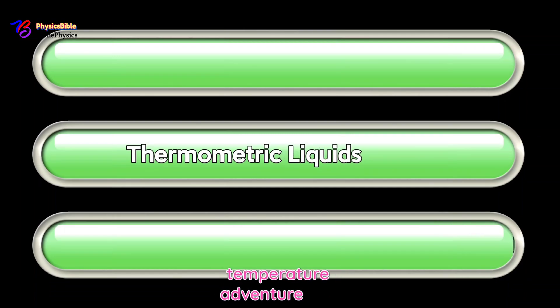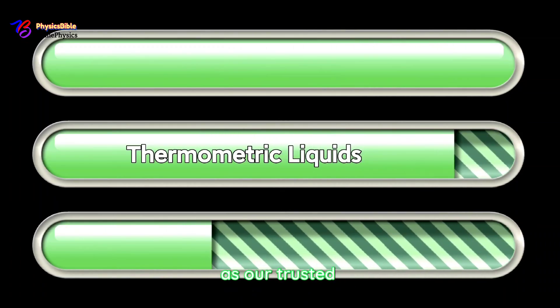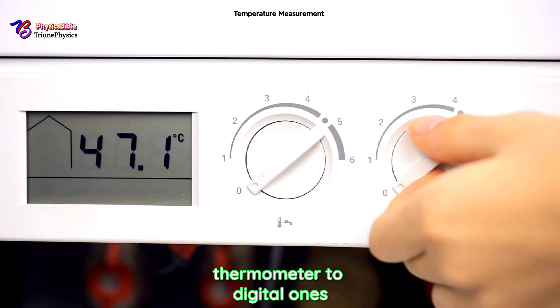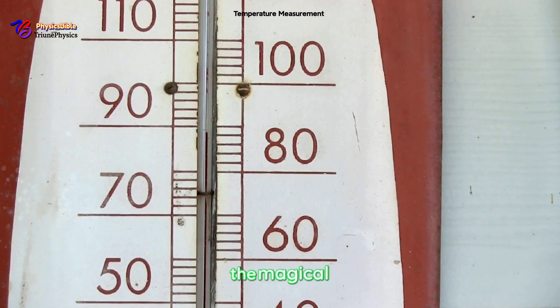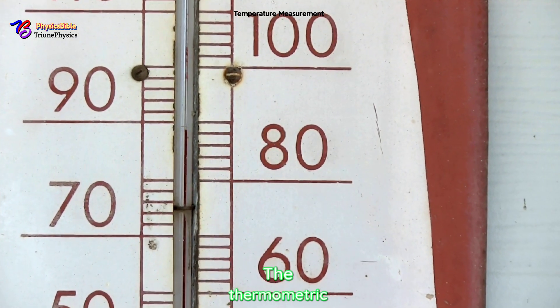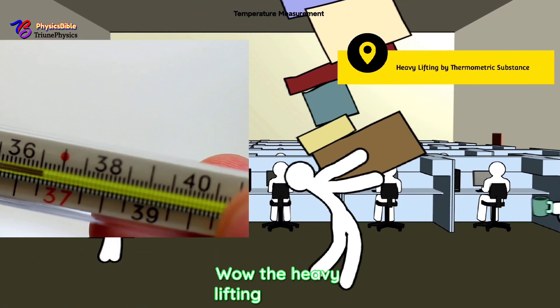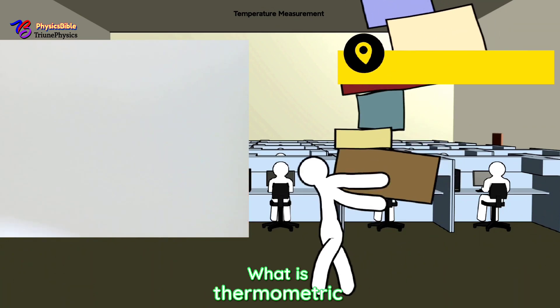Last time we talked about thermometers as our trusty temperature-measuring tools — from the classic mercury thermometer to digital ones. We saw how each type is designed for specific uses. But what we didn't cover is the magical stuff inside them: the thermometric substance that does all the heavy lifting.